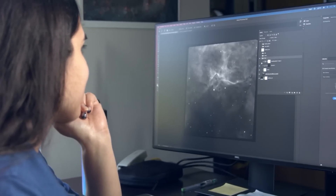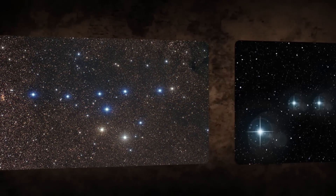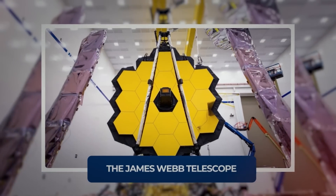The scientists even nicknamed it the Penguin and the Egg. But seriously, what are we looking at here? Is it a star constellation? Is it a nebula or something else? We are going to find out in this video about the James Webb Telescope.